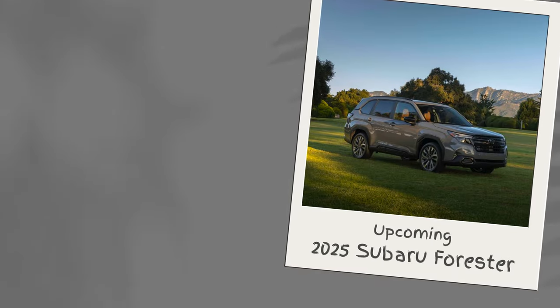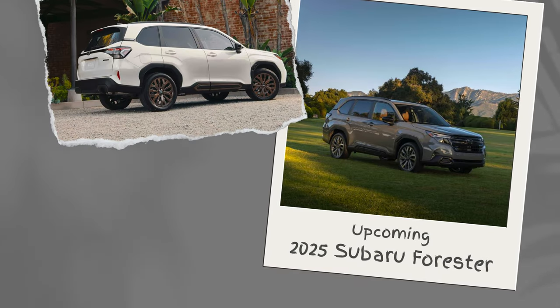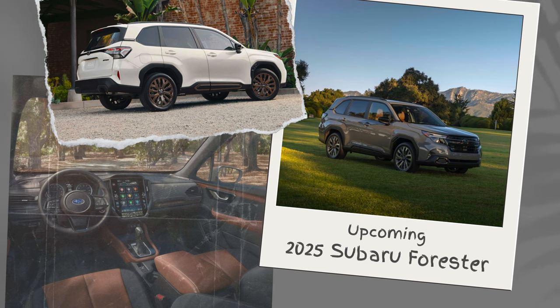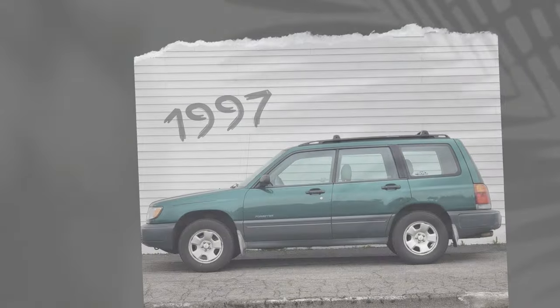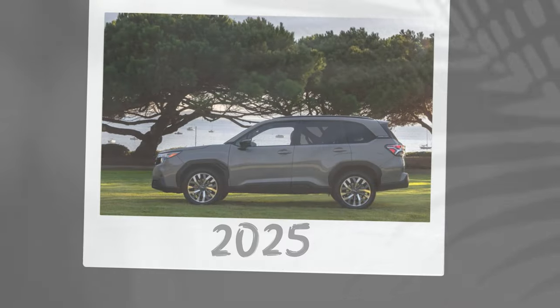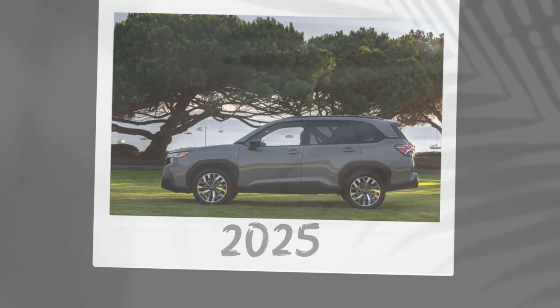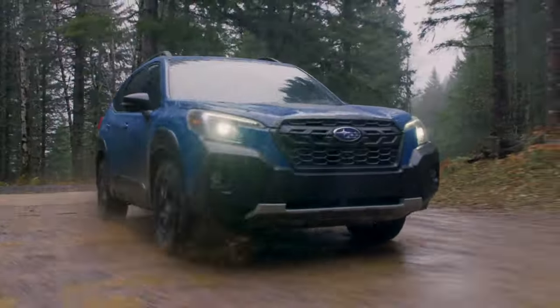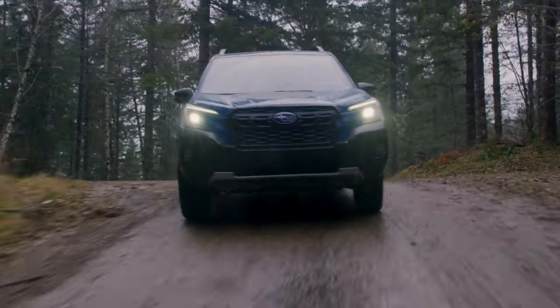Just a few months ago, the upcoming 2025 Forester was unveiled. It's crazy to look at the evolution of this model over the last almost 30 years, as it's transformed from an arguably quirky-looking lifted station wagon to a sleek crossover SUV. Even with many eyes on the upcoming model, there's still plenty to love about the 2024 model.